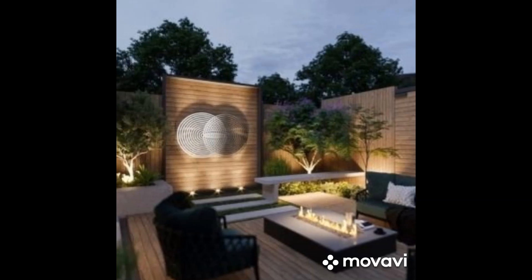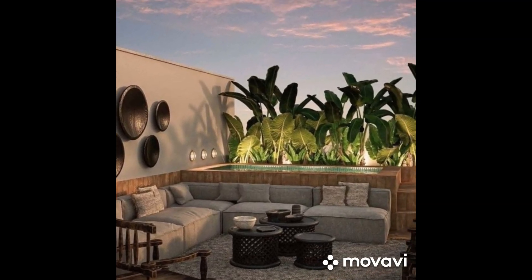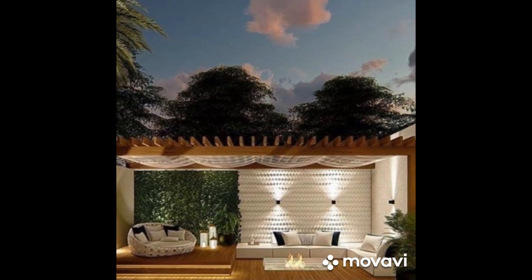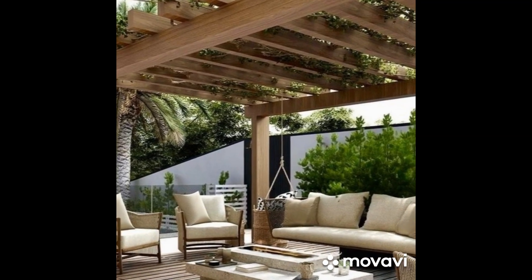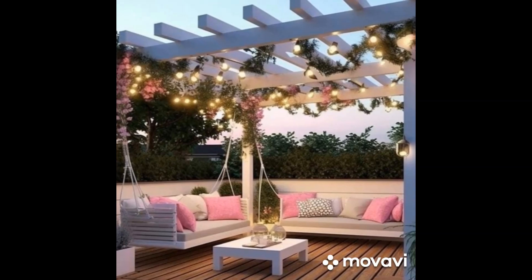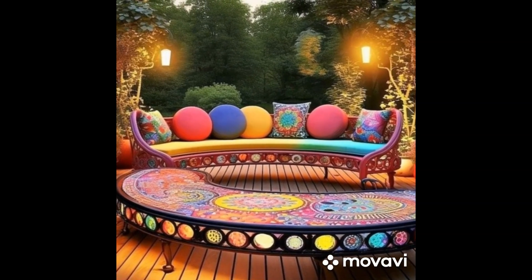Rustic Charm: If you prefer a more relaxed and cozy ambience, a rustic patio design might be more to your liking. Utilize natural materials such as wood, stone, and brick to evoke a sense of warmth and authenticity. Opt for weathered finishes, rough-hewn textures, and earthy tones to enhance the rustic appeal. Incorporate comfortable seating with plush cushions and throw blankets to encourage relaxation and leisurely gatherings. String lights, lanterns, and candles can add a magical glow to the space, perfect for intimate evenings spent under the stars.